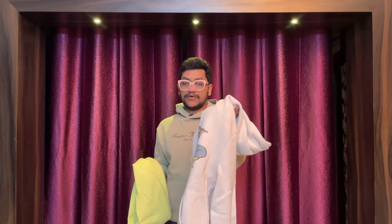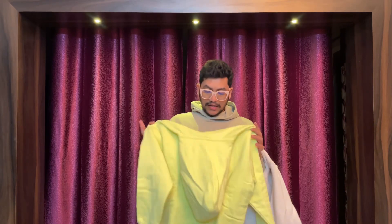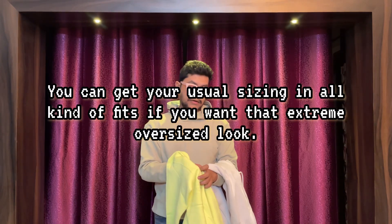Relaxed fit sweatshirts have a dropped shoulder line and extra room in the chest and hip area — that's what defines relaxed fit versus regular fit. For sizing, my regular size is medium, so for regular fit I always choose medium. For relaxed fit, I always choose one size smaller — small. If I take medium in a relaxed fit, it'll be very baggy. That's the best trick when purchasing relaxed fit sweatshirts. Both of these are H&M by the way.